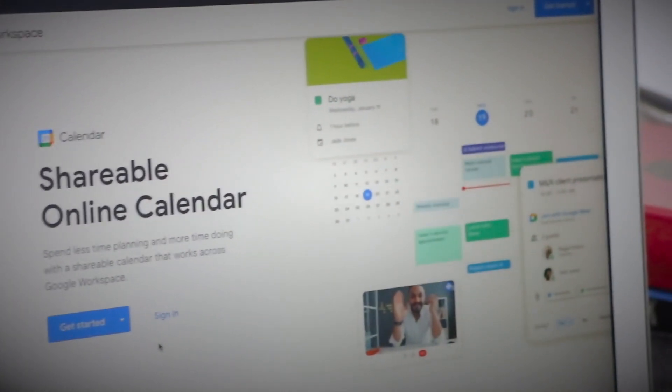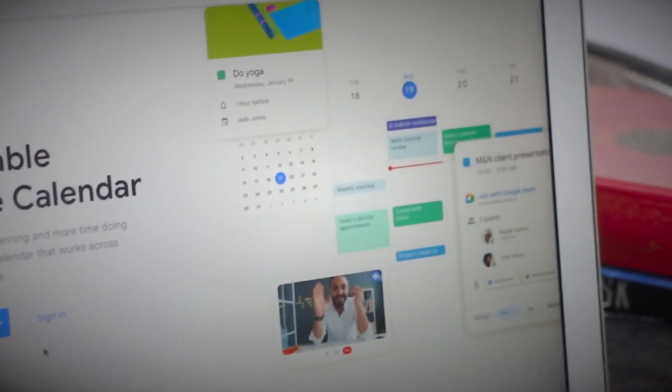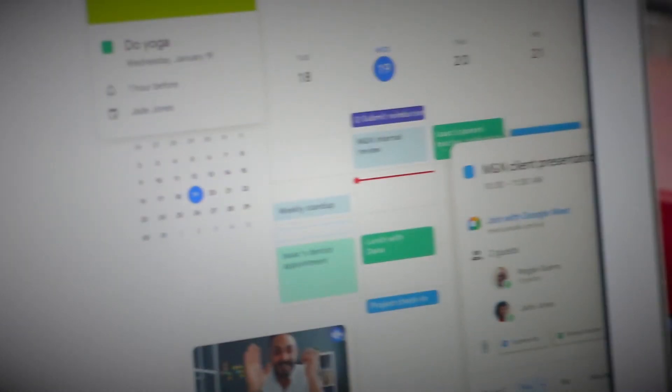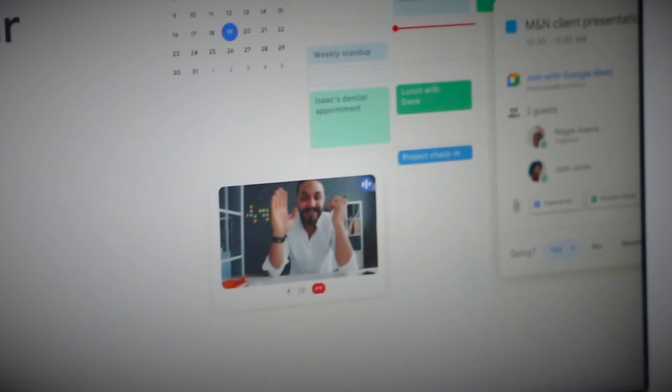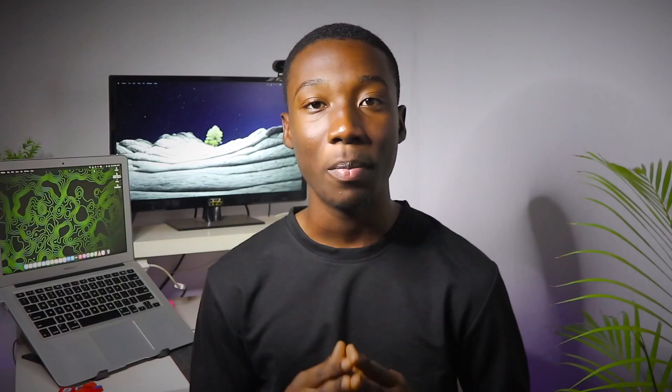the ability to share your calendar with others and easily switch what is currently displayed. This allows you to plan and allocate your time effectively. If you have never heard of Google Calendar, you should really check it out — you can get it on the App Store or Play Store. Make sure to download it, it's going to help you a lot.